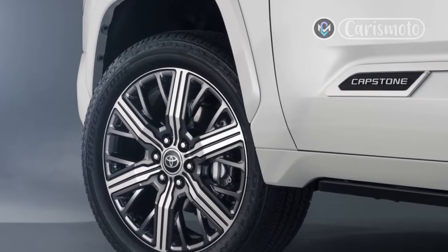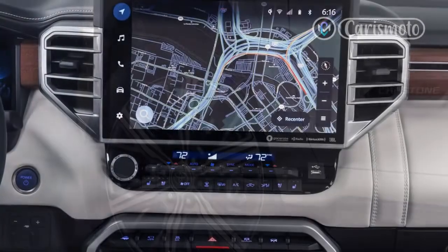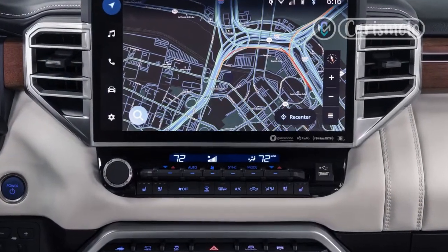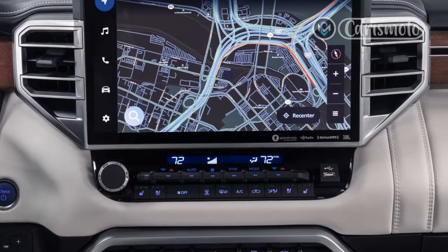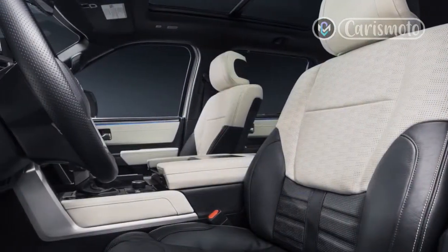I spent a week picking up supplies at the local fleet supply store, towing boats, and hauling kids on a road trip to figure out where the 2022 Toyota Tundra fits in the truckosphere. The answer is murky, especially in the $75,000 Capstone trim.